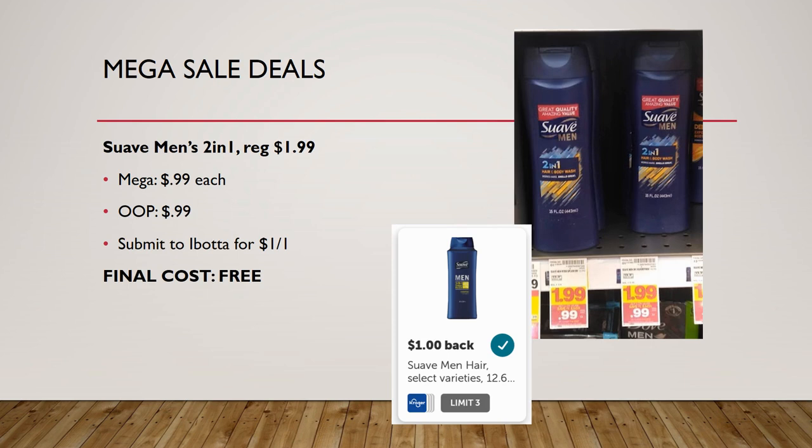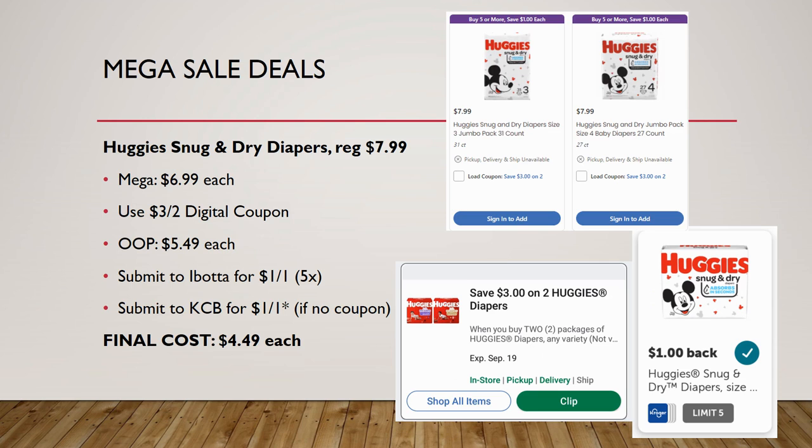We have a deal on Suave Men's 2-in-1 hair and body wash, regularly priced $1.99, on mega sale for 99 cents — you pay that out of pocket. Ibotta has a rebate for a dollar back on one, making it completely free. I haven't tried this deal personally, but it should work. Some people also have a $1 off one digital coupon for the body wash — if you have it, it could end up being a moneymaker. Check your account for that digital coupon.